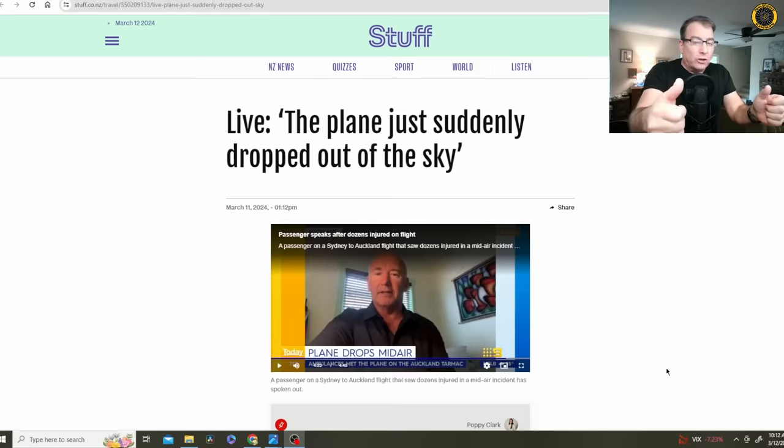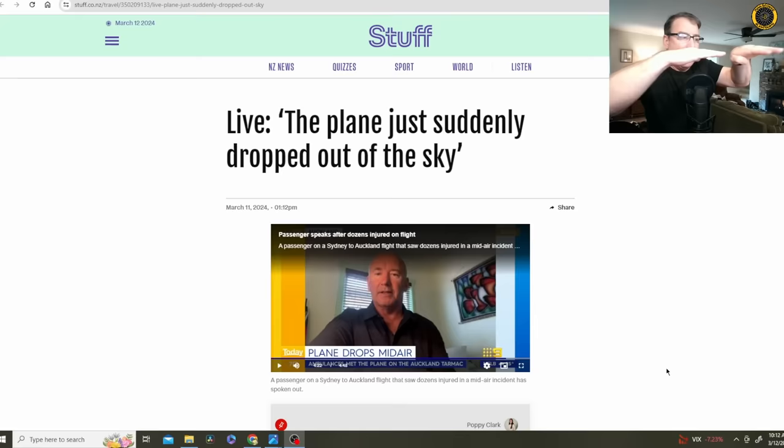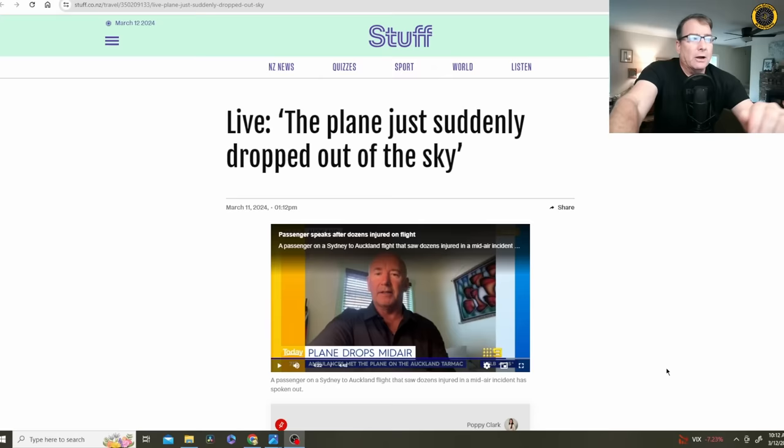One other form of turbulence that can replicate this is flying perpendicular through the wake turbulence of another aircraft that just passed. You'll be in perfectly smooth air and then hit a huge bump — like a big speed bump — and then you're back in smooth air. But this sounds more powerful than simply crossing wake turbulence, and there was no other word of turbulence in the area prior to this incident. Until we get the FDR, we'll get the rest of the story.